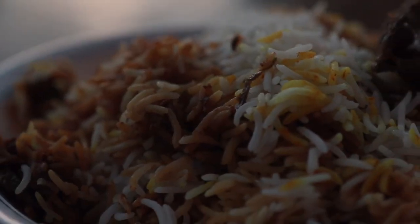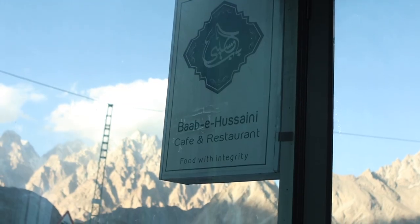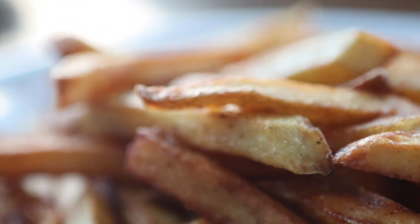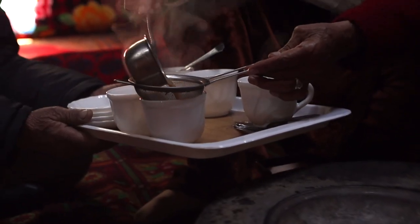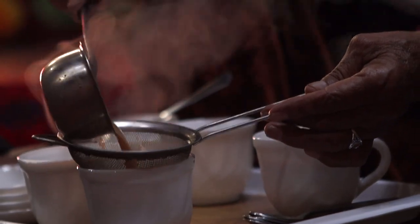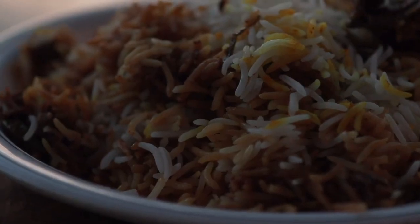When we were returning back to the car, we noticed a restaurant called Barbee Hussaini Restaurant. We stopped off to get a bite to eat, and it definitely did not disappoint. We got the biryani and it was absolutely delicious, along with a cup of tea that really set us up for the hour journey back to Gilgit. So if you're in the region, stop off at Barbee Hussaini for a biryani.